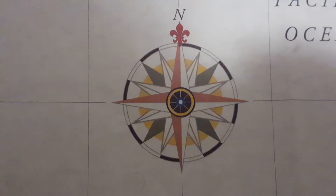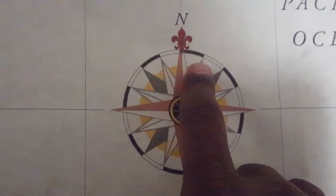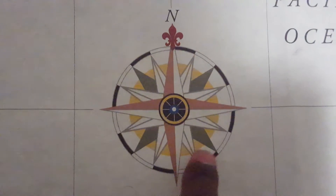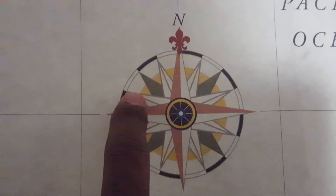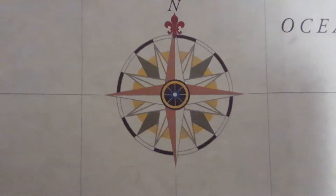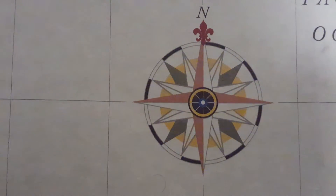Next, I'm going to explain your second intercardinal directions. I'm going to name off all of the cardinal, intercardinal, and second intercardinal directions in a clockwise manner.